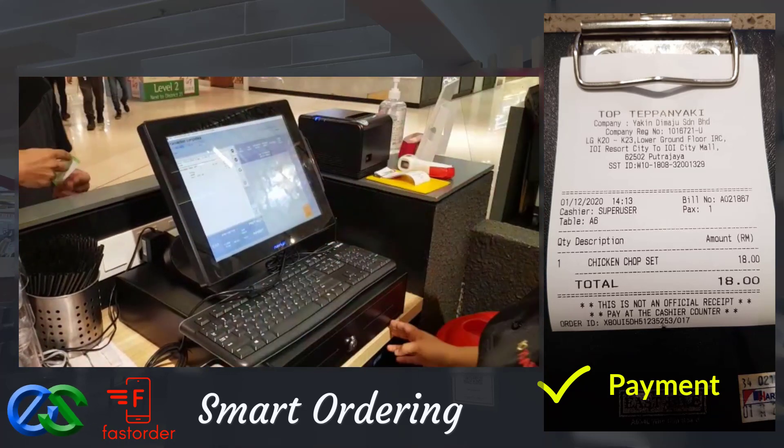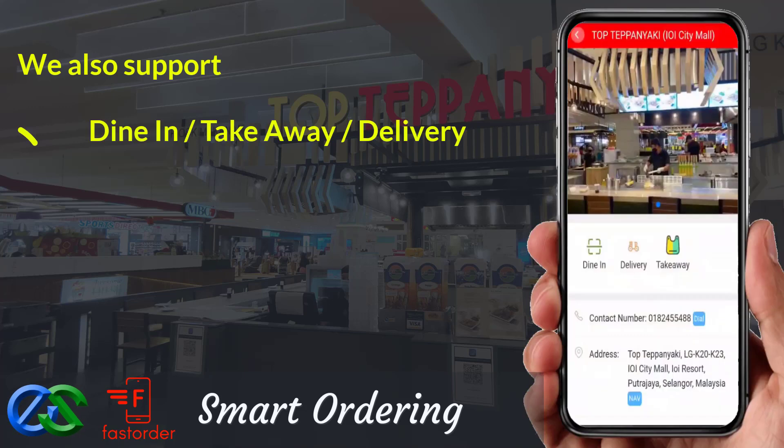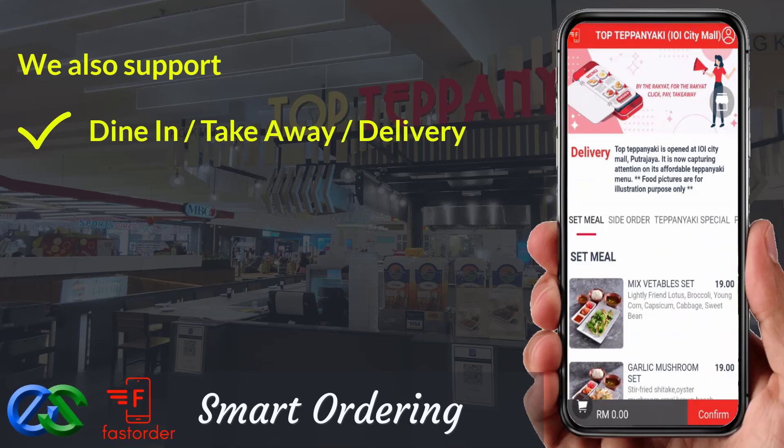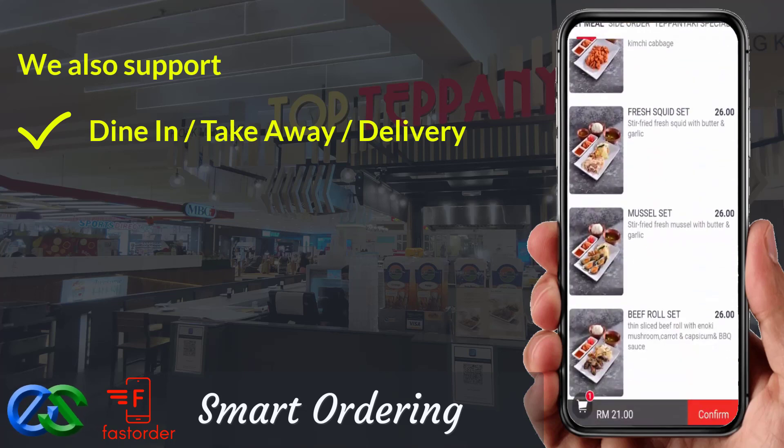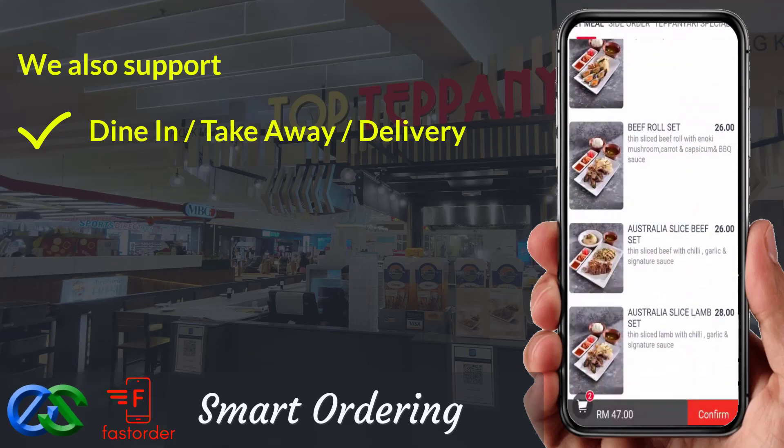Awesome, isn't it? We are also able to offer dine first pay later, or pay first dine later. Take away is a pre-order first, pickup later at a designated pickup point.